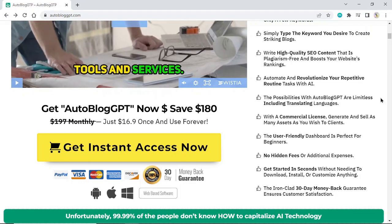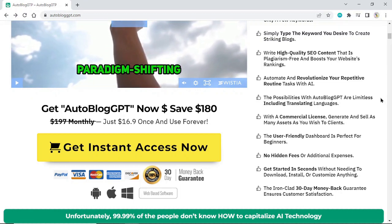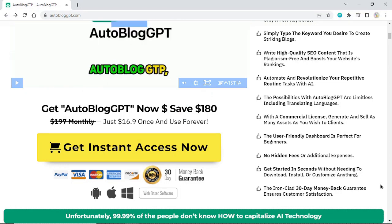Get started in seconds without needing to download, install, or customize anything. The ironclad 30-day money-back guarantee ensures customer satisfaction.